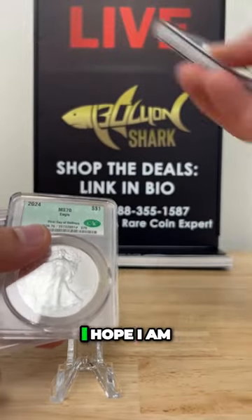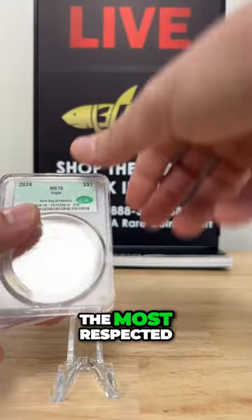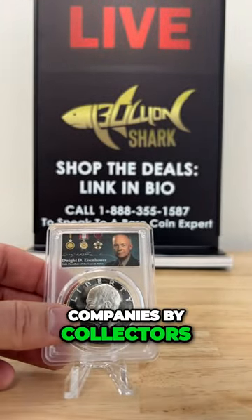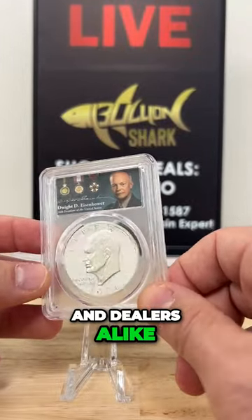And these are definitely — I hope I'm okay saying this — but these are the most respected and sought-after slabbing companies by collectors and dealers alike. It's fine.